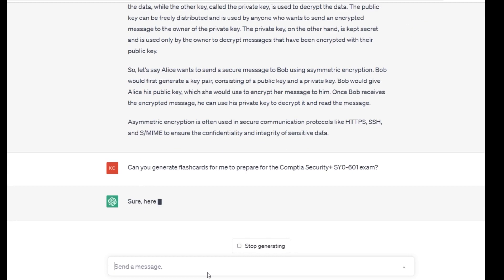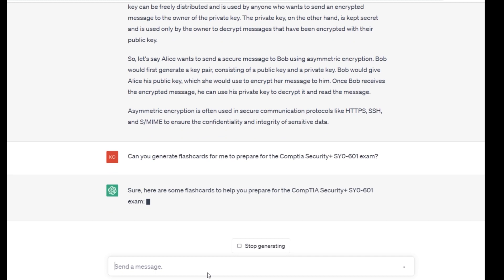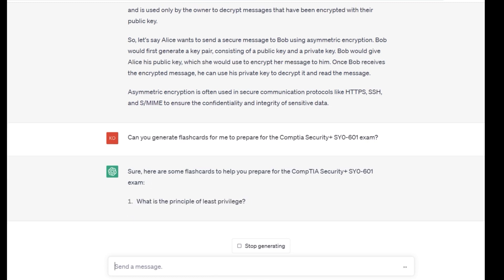Another way I used ChatGPT was by practicing with its virtual simulations. ChatGPT can simulate real-world scenarios related to cybersecurity and IT, which helped me to better understand how to apply my knowledge in real-world situations. This was particularly helpful in the performance-based questions on the exam.